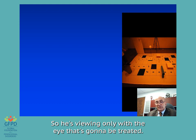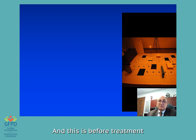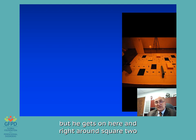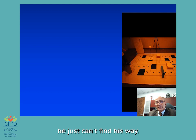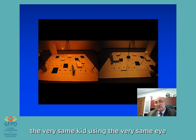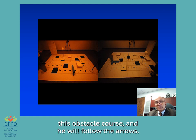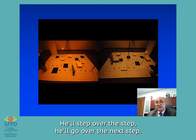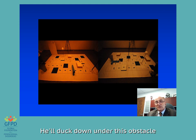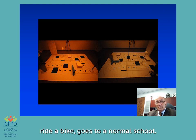Before treatment, he gets on an obstacle course and around square two he just can't find his way — he wanders off the course and a gentleman comes in to redirect him, but he wanders off again. He just can't do it. And just a few weeks after treatment, the very same kid using the very same eye will get on this obstacle course and follow the arrows, step over steps, duck under an obstacle, and come right out the door. It is incredible. This kid went on from being blind to being able to play baseball, ride a bike, and go to a normal school.